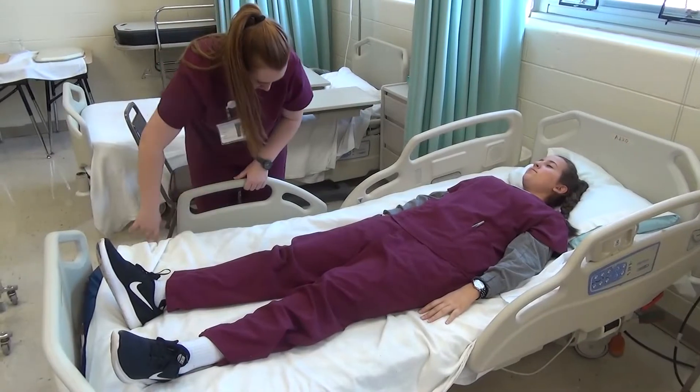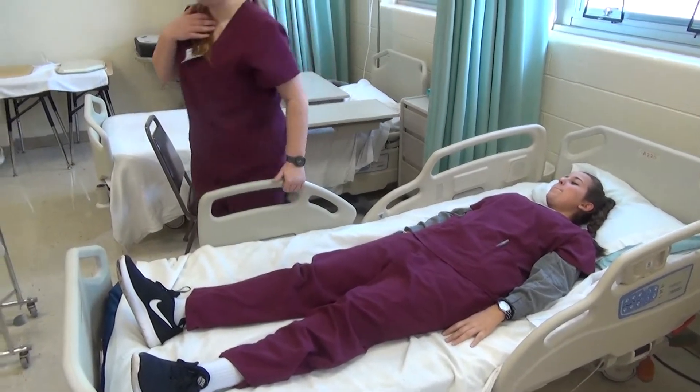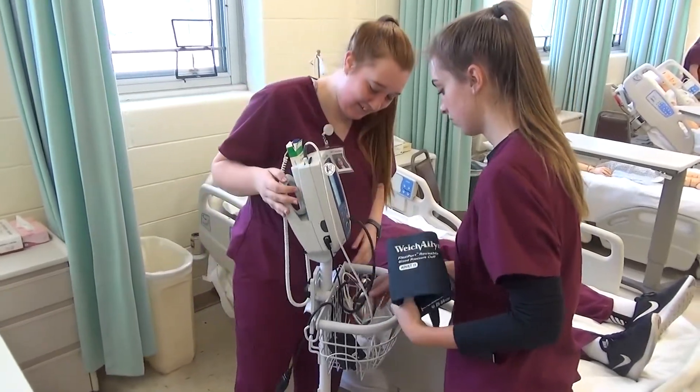We learn how to position people in beds, we learn how to take their blood pressure, temperature, all that stuff. But we also learn how to deal with patients and how to help them feel better as we're taking care of them.